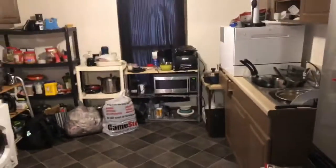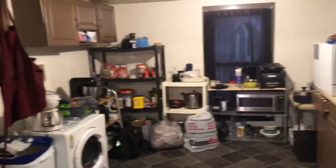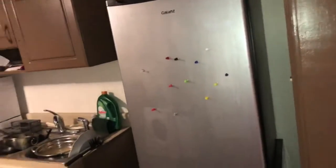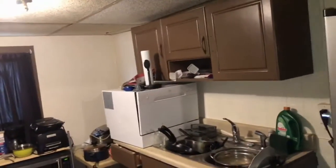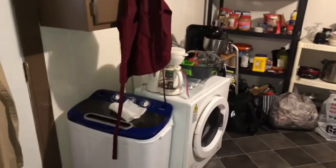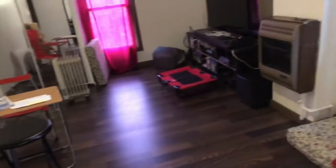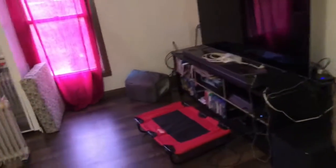And then we have the kitchen, which I spent a long time working on. We don't have an actual stove or a fridge yet, but those will come in time. We have our mini fridges and that works for us right now. Got my mini dishwasher, washer and dryer, shelves, appliances.